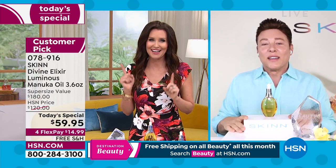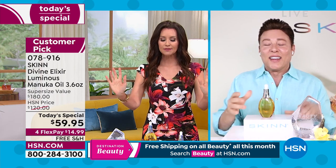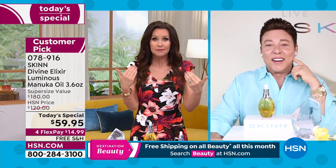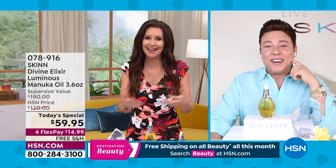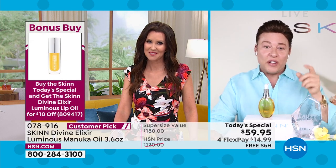I'm thinking of this one facial I got in LA at a really expensive hotel — I went to the top floor and spent $350. I still remember that experience. That's what this reminds me of, but I can have it every day now. If you use your dermal peel, by the way, you never need a facial.